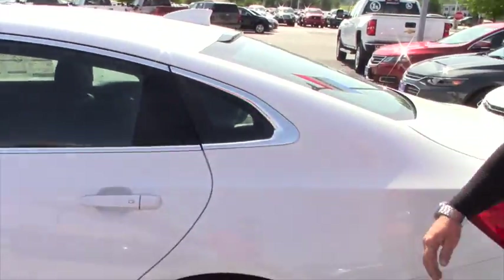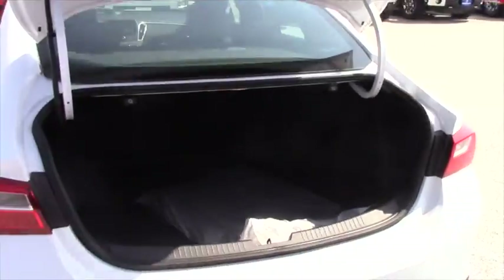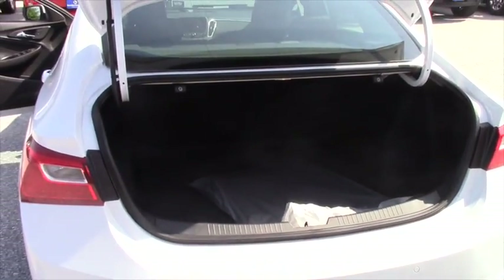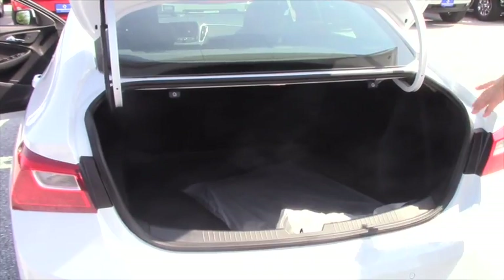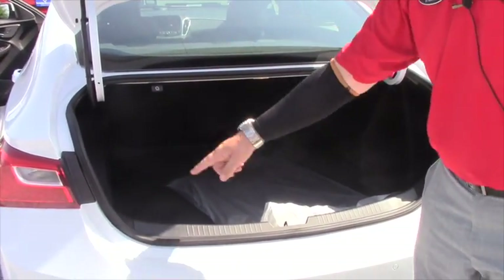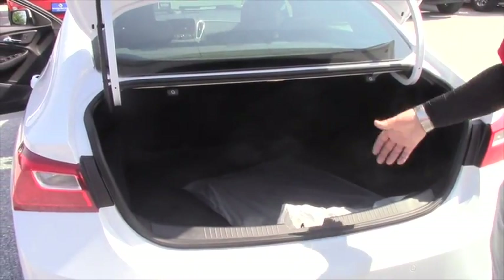I just wanted to demonstrate it for you so that you could see what it could offer — maybe your children, grandchildren, nephews, uncles, brothers. It also offers a great back of the vehicle, giving you a big wide mouth so you can fit lots of luggage and groceries in here, as well as golf bags.